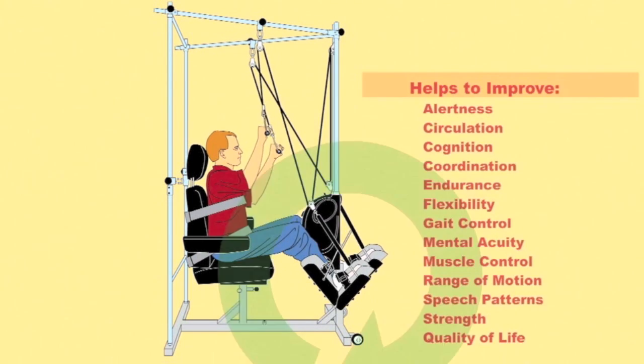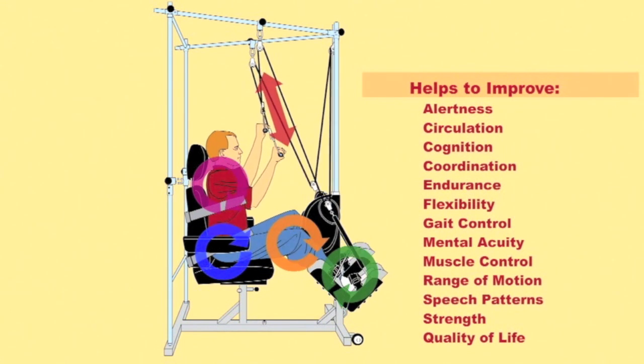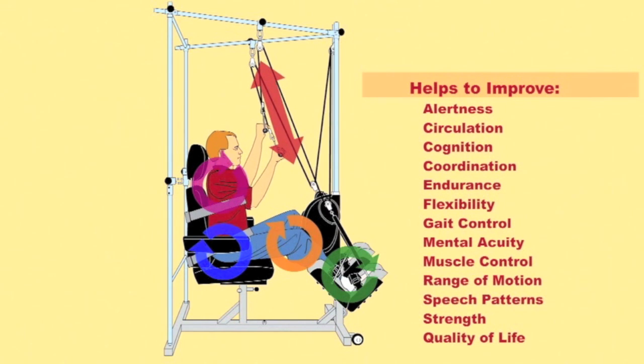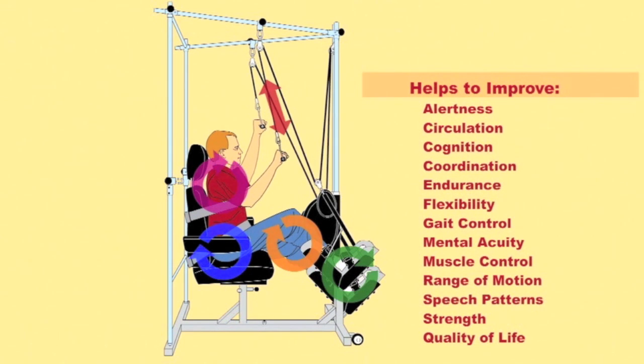The Quadricizer helps to improve alertness, circulation, cognition, coordination, endurance, flexibility, gait control, mental acuity, muscle control, range of motion, speech patterns, strength, and quality of life.